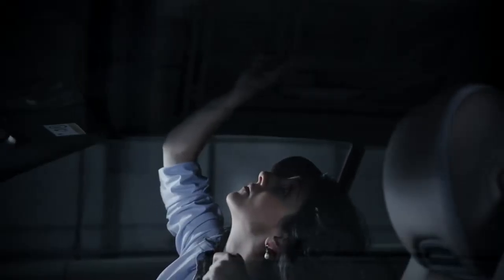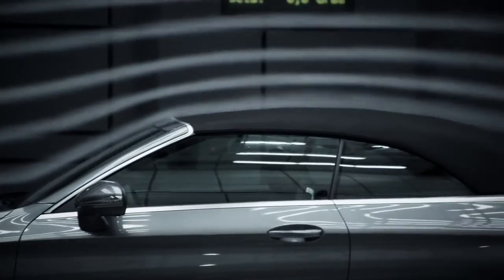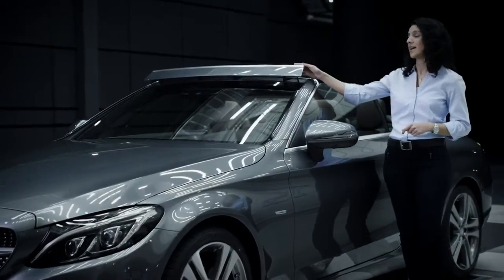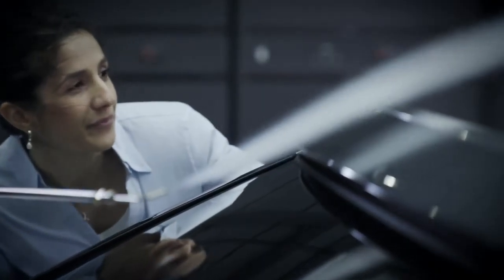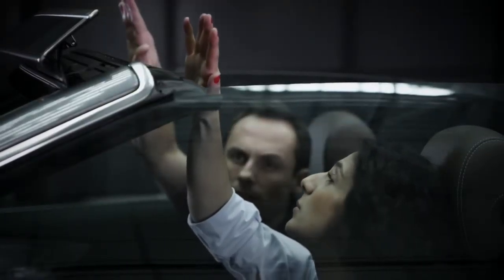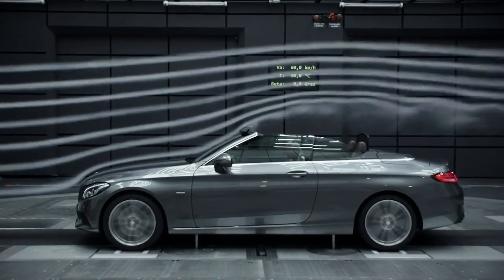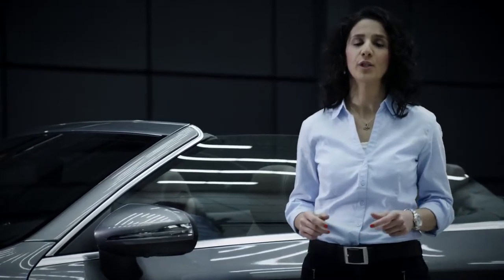A low level of wind noise is ensured by a specially developed fabric soft top. We are particularly proud of the Aircap system. With Aircap we ensure maximum airflow calming, and driving with the top down becomes a very pleasant experience when the airspace system makes for considerably more comfort in the interior.